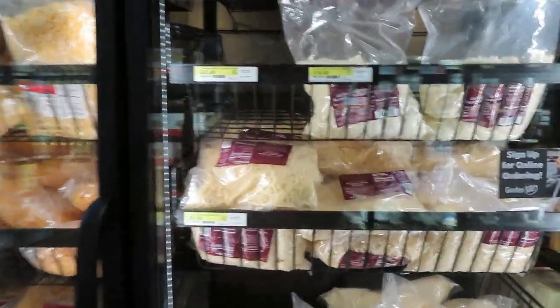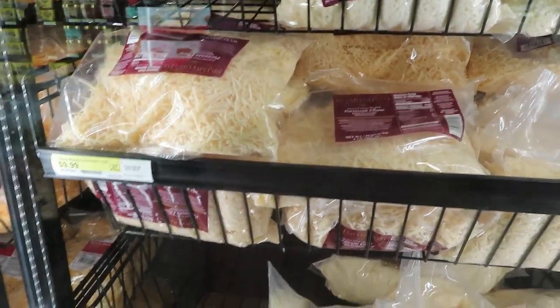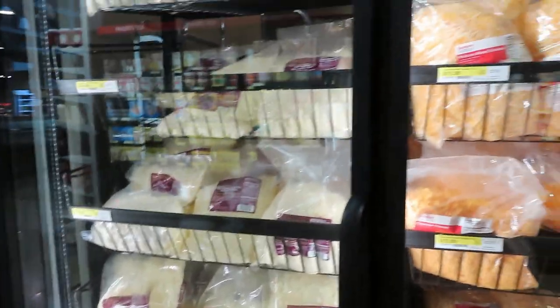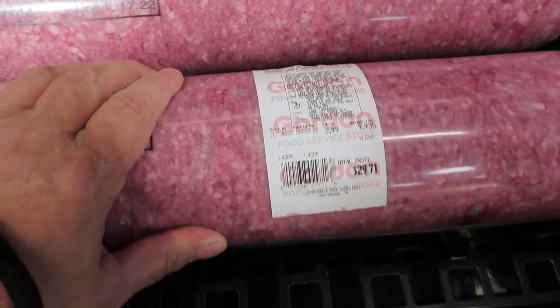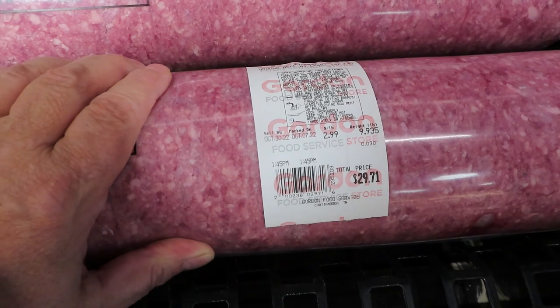They've got a lot of cheeses ready to be packaged up into smaller packages and put into your freeze dryer, freezer, or preserved for a later time. They also have big rolls of 81% lean ground beef for $2.99 a pound.